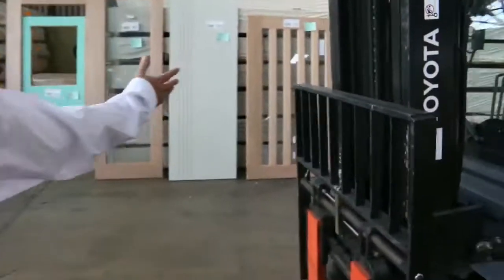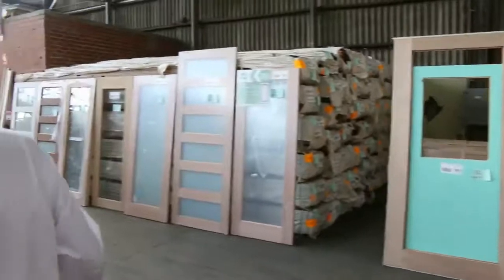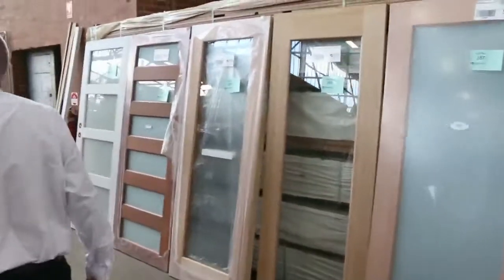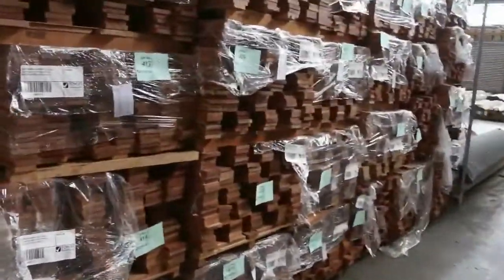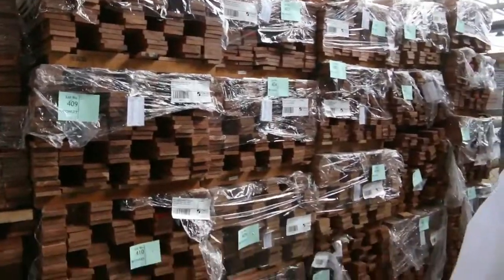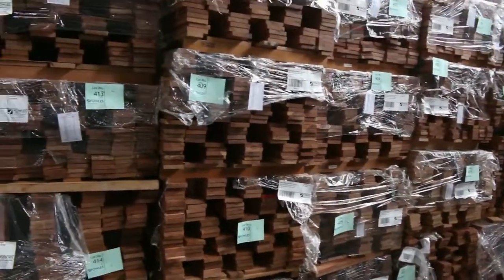As you can see, plenty of doors along here and more over the back as well. Lots of doors to choose from in a variety of different sizes. More great looking decking in the Kempas again — 90 by 19 and some 70 by 19 there as well.